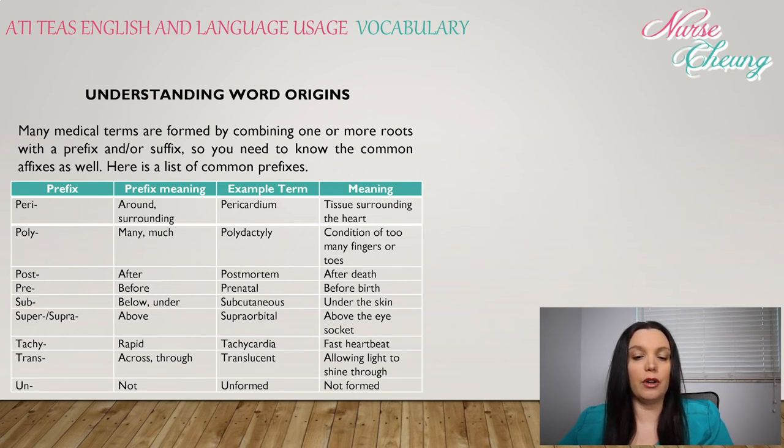Sub: below or under, like subcutaneous, under the skin. Super or supra: above — supraorbital, above the eye socket. Tachy: rapid — tachycardia means fast heartbeat. Trans: across or through — translucent, allowing light to shine through. Un: not — unformed means not formed.